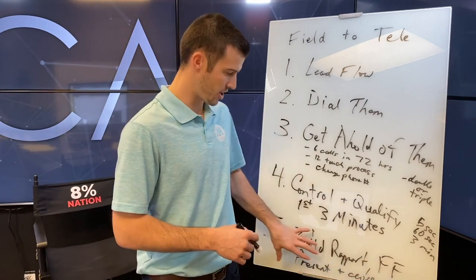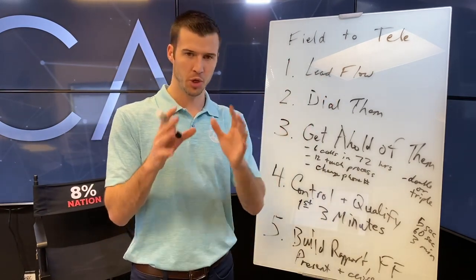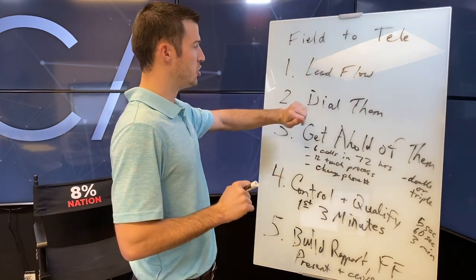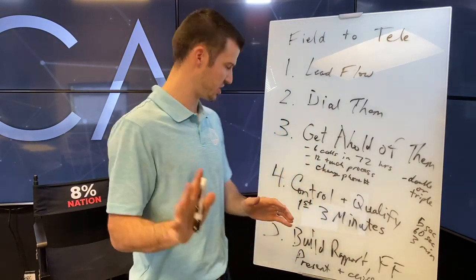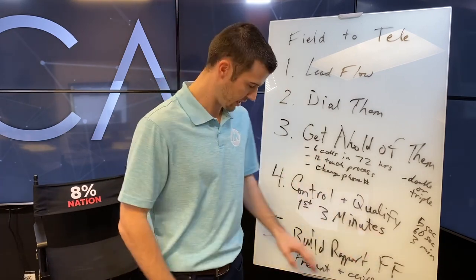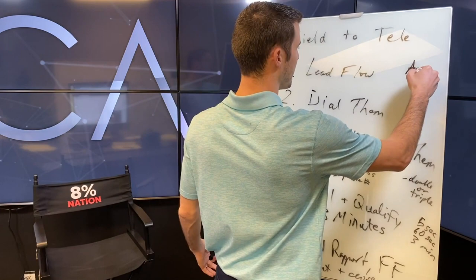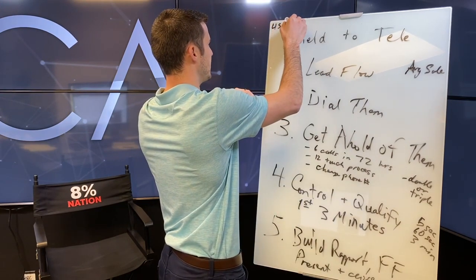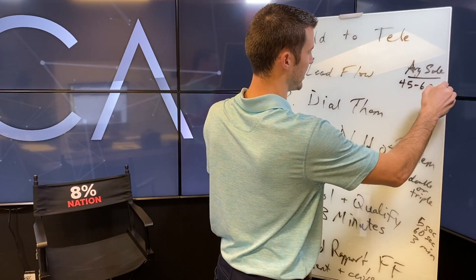If you think about field to telesales, your current model doesn't differ that much. You're used to lead flow, dialing them, getting ahold of them — but instead of setting an appointment to go sit with them, you do it all on the phone. When you sit with them face to face, you're building rapport, fact finding, presenting and closing — you're doing the same thing over the phone. The average field sale is 45 to 60 minutes, sometimes 90 minutes — telesales should be the same.